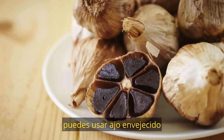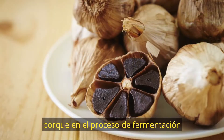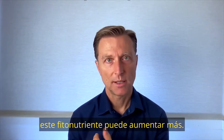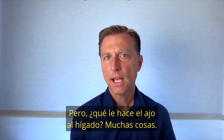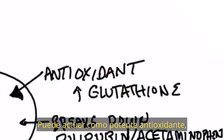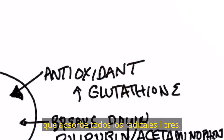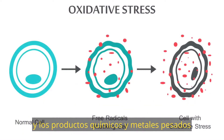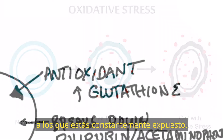Or better yet, you can use aged garlic, because in the fermentation process it can increase more of this phytonutrient. What does garlic do to your liver? It can act as a powerful antioxidant to soak up all the free radicals and protect against oxidative stress, chemicals, and heavy metals that you're constantly exposed to.